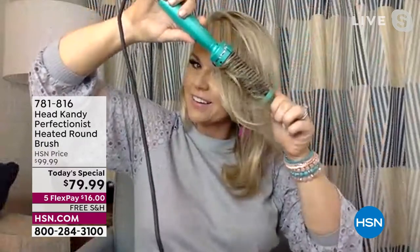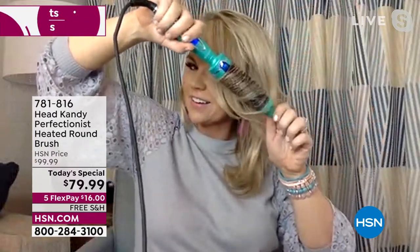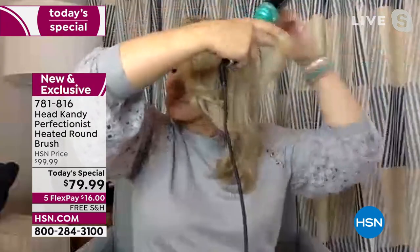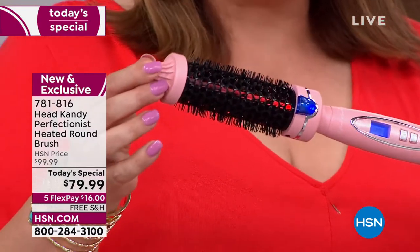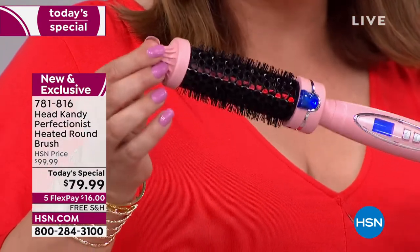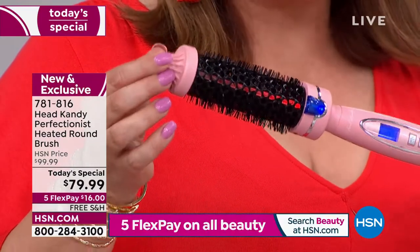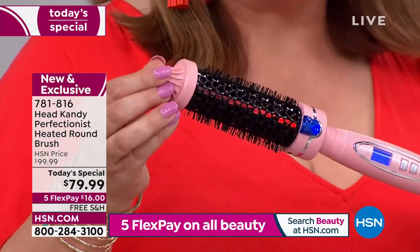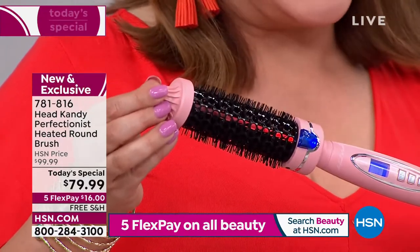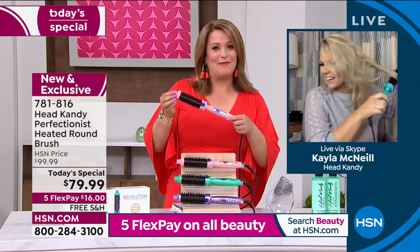If you can use a hairbrush, you can use the Head Candy Perfectionist. This is why Kayla, across her social media platforms, has millions of fans — because people tried this tool. First of all, the price is genius. The lifetime warranty. The fact that you stand behind your product, that it's a woman-owned business — you get it. And the fact that it started on your kitchen table between you and your husband, and now it's become this global brand — that means the product works.